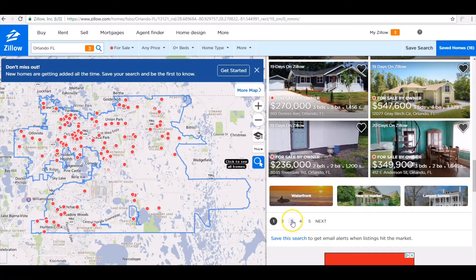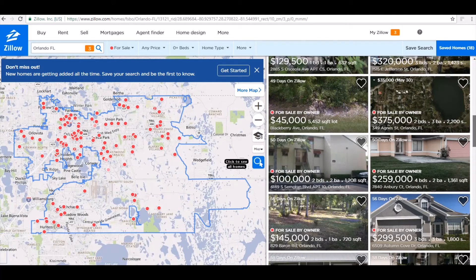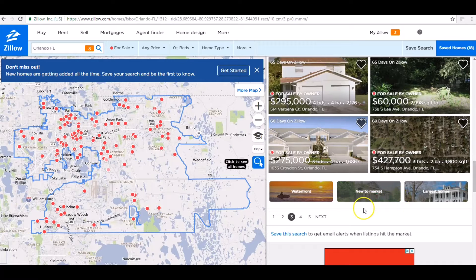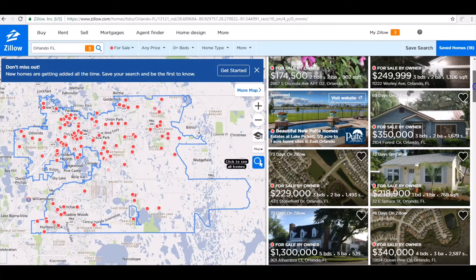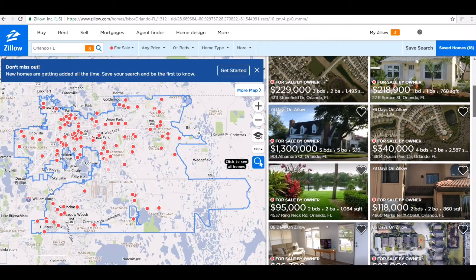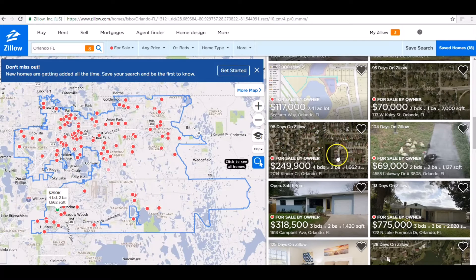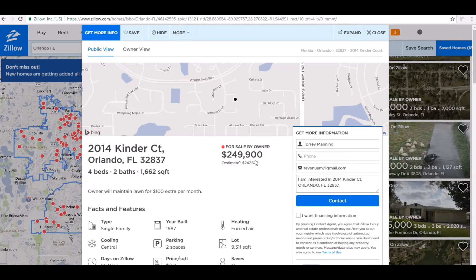Let's scroll down and hopefully find one that's been on the market for a while. The days are going up as I get further. I want something that's been on the market for 90 days or more — at least over two months, two to three months. Here we go — here's a for sale by owner: four bed, two baths, sixteen hundred square feet, two hundred forty-nine thousand dollars.